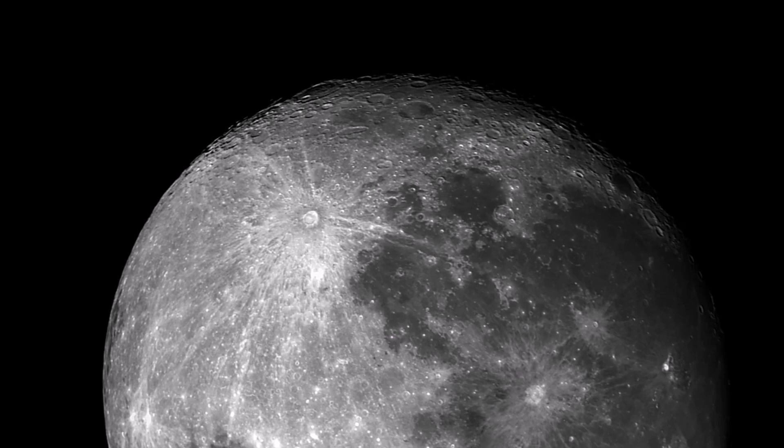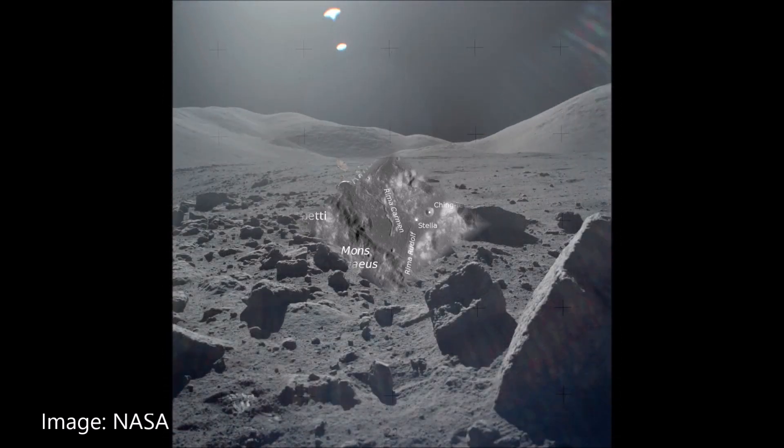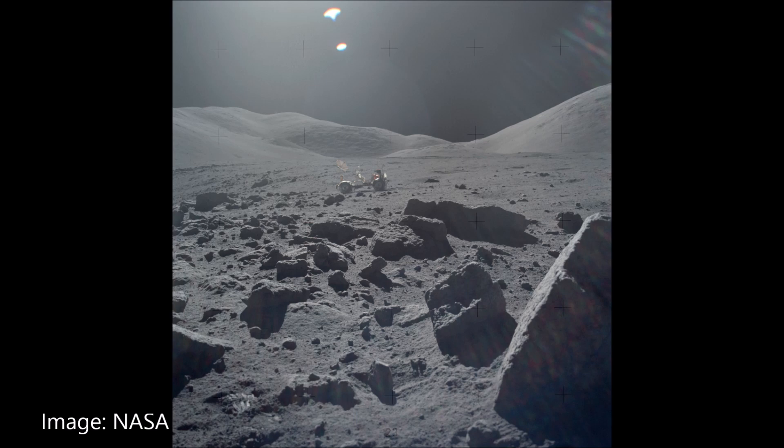On one of the rays of Tycho was the landing site of Apollo 17. The age of the crater was determined on the basis of samples of the powdery and mainly glass bead-like material brought to earth.